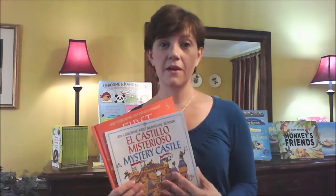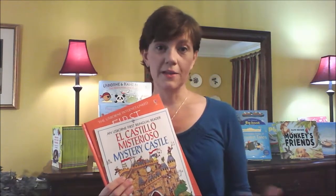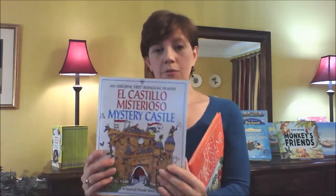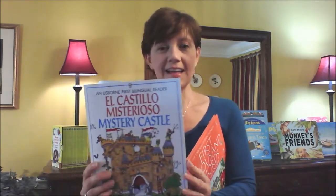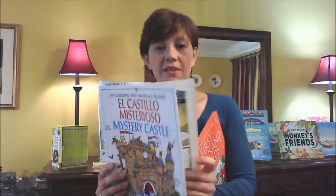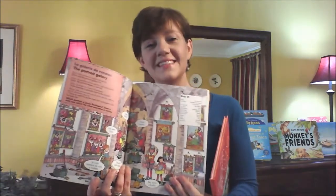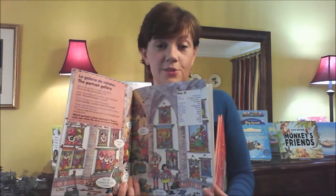We have a number of language books. Usborne is one of the broadest publishers in terms of foreign language — we do have Spanish titles available. I'm giving you an example of one of our bilingual readers. We have Mystery Castle and another one called Fantastic Island. For teaching Spanish, this is nice because it's kind of like a Where's Waldo type of book, but it's in Spanish and in English on each page.